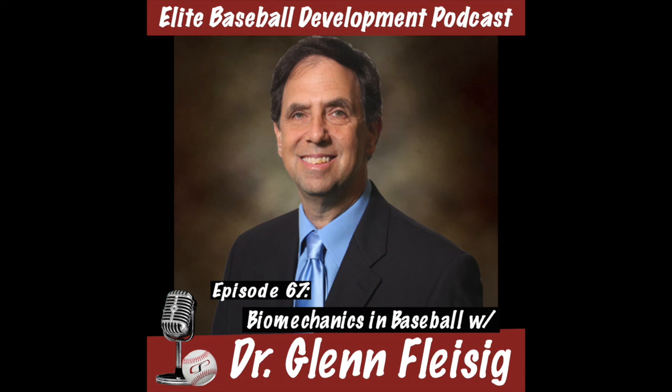Welcome back to the CSP Elite Baseball Development Podcast. I'm your host Eric Cressy, and this is episode 67. Biomechanics are a hot topic in the baseball world as more and more technology has become available in the last few years. But today we're going to talk with someone who was there on the ground level when this started back in the 1980s.